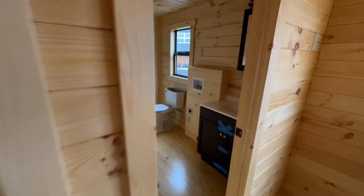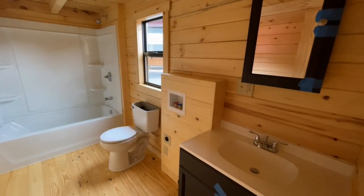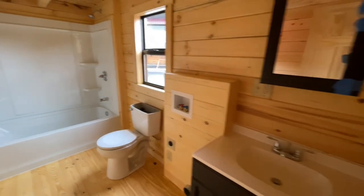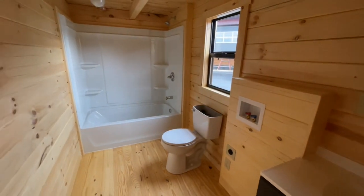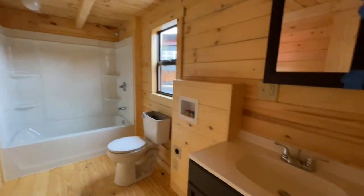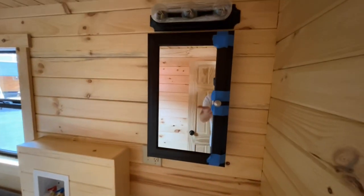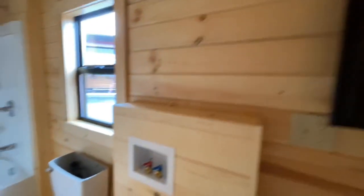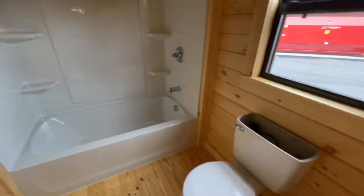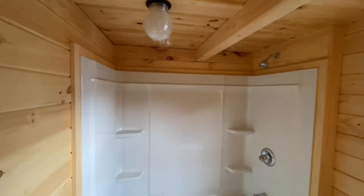In the bathroom there is an option to have a stackable washer and dryer put in here as well as your shower and tub combo. You actually get to see this one come to fruition, which is super nice. You do have a single vanity here and then your mirror is a medicine cabinet when you open it up. And then your toilet and of course your shower and tub combo and a light.